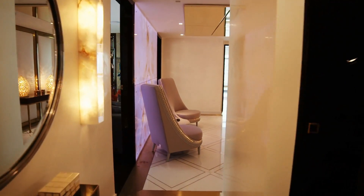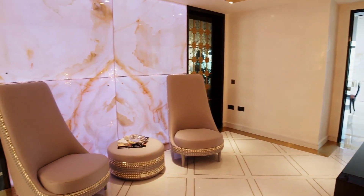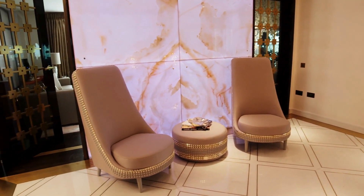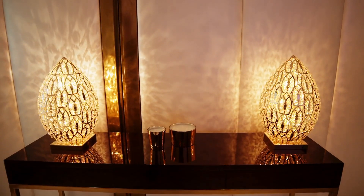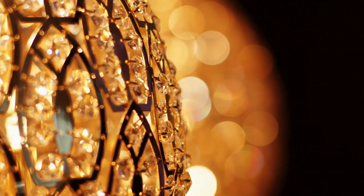Upon entering the apartment there is a spacious entrance lobby with spectacular floor-to-ceiling onyx panels backlit with RGB lights. The space is further accented by a bespoke console with arabesque 24-karat gold finished table lamps.